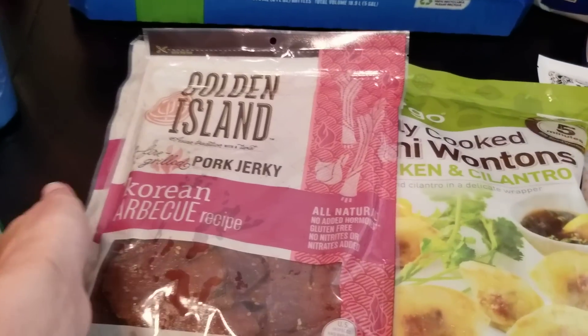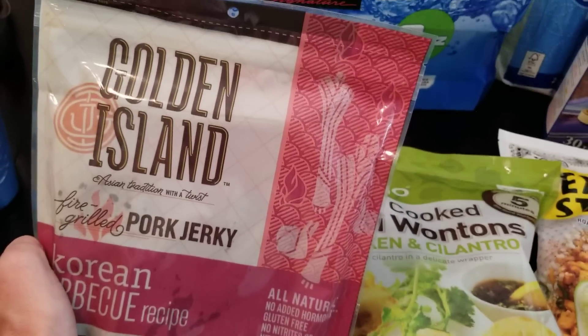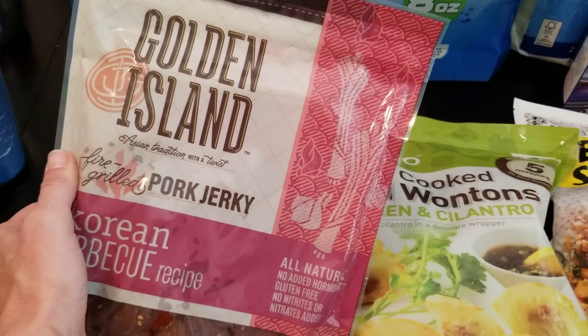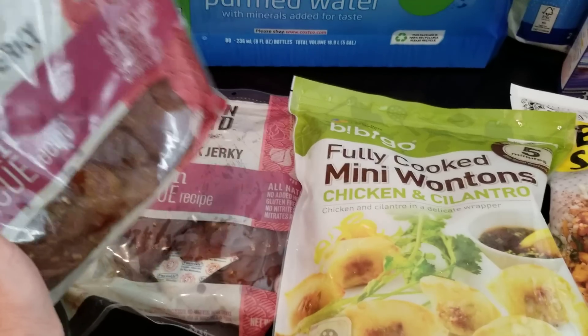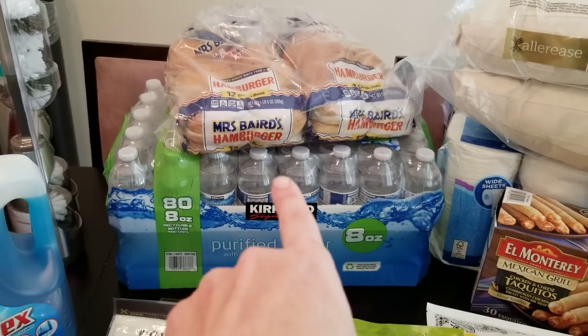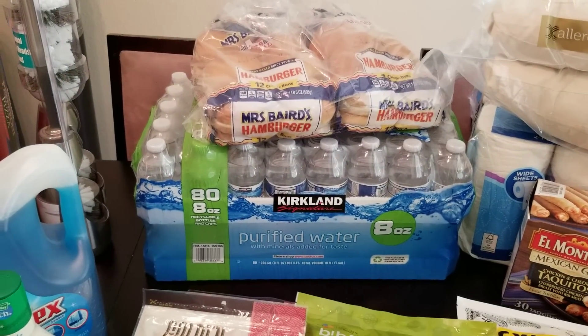The Golden Island pork jerky — if you've been following me for a while you know my obsession with this. We haven't had it in a while and it was actually on sale, so I bought two. We all really like this jerky.